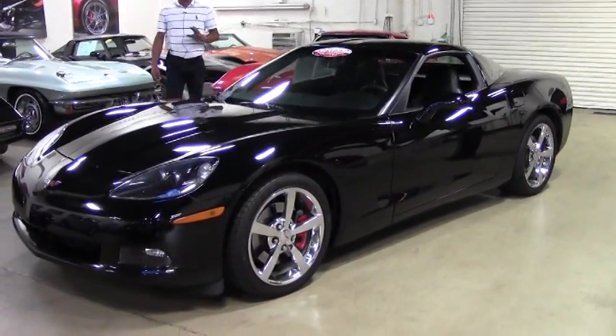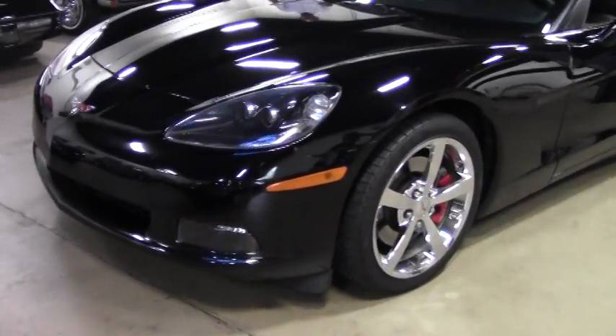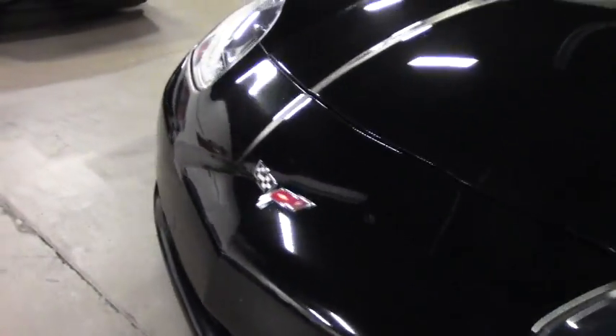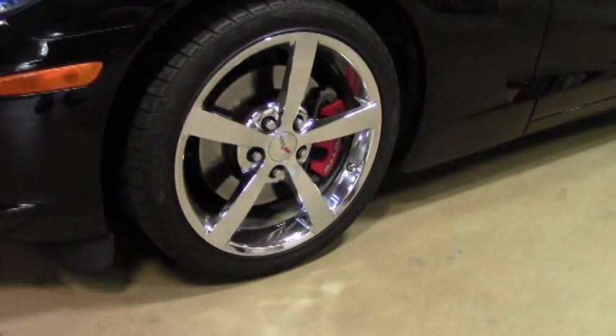Black on black — one of the most popular color combinations. This car is a 1LT package with a 430 horsepower LS3 engine. It's got a 6-speed automatic with a paddle shift transmission, so you can have the fun of a manual but the luxury of an automatic when you prefer.